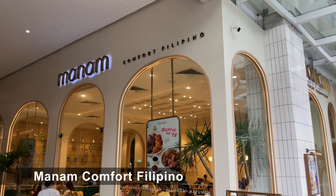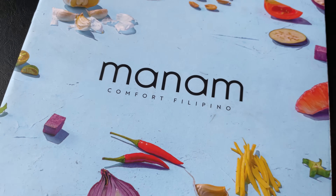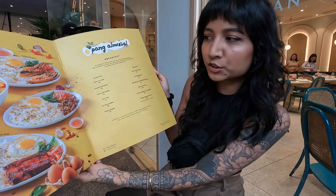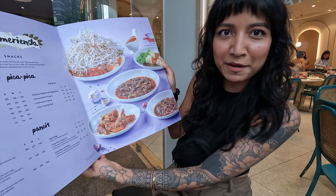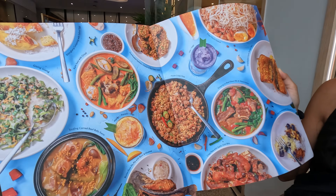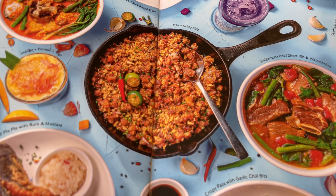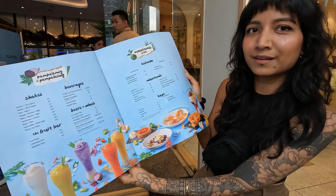We've seen this place in so many different malls. We kept eyeing it and today we're like, we just gotta go. Look how beautiful this menu is — each color is so vibrant. This is one of my favorite pages. It's almost like a coloring book. Everything looks good, everything looks so vibrant.